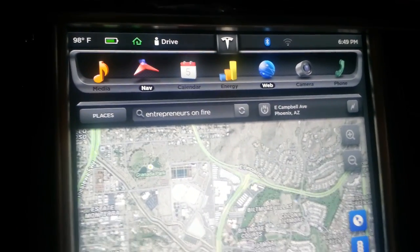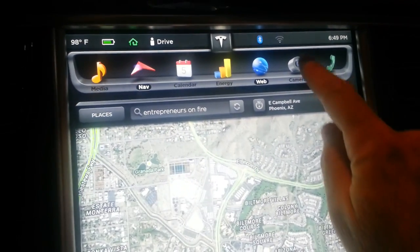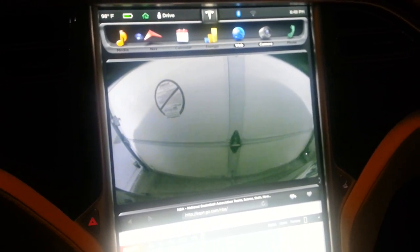Up at the top you've got these different things that you can do. So if I wanted to get the camera, that shows me the rear camera looking out the back — that's just my garage door, if you're wondering.